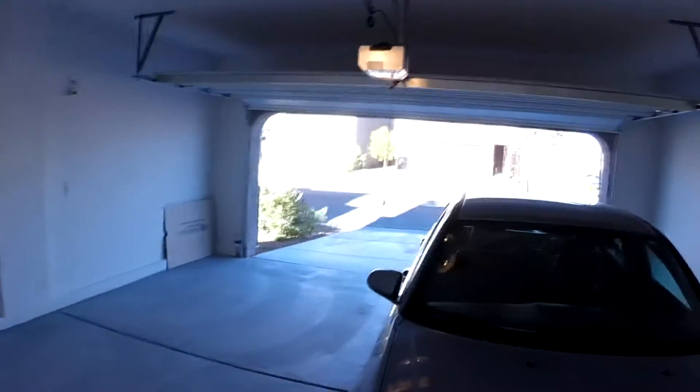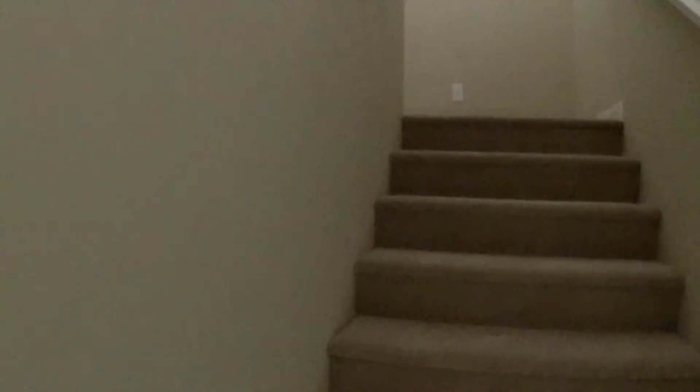Now we've shown you guys that, I'll take you upstairs and show you some more. We got a little half bathroom right here — cute little half bathroom. And we got the garage right here, my vehicle right there, so we got a two-car garage. All right, let's head up the stairs.